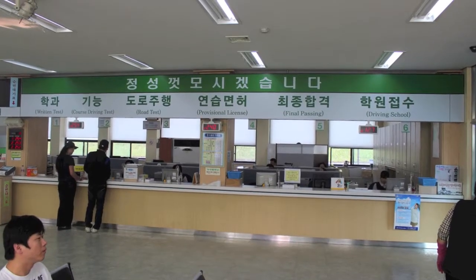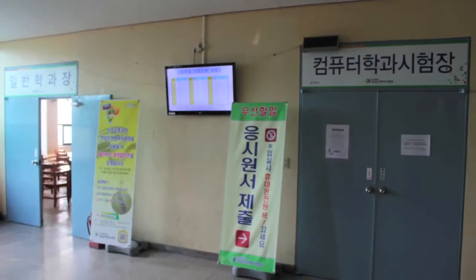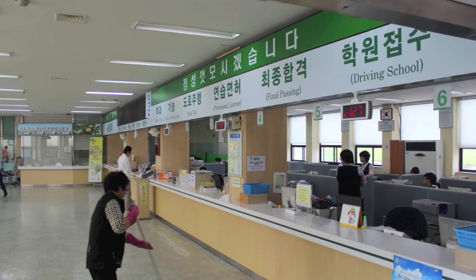Go back to the counter. Register for the written test — third floor, door on the right. Plug your head in and give them your application. Go back out and wait; they'll call you in. The test is available in English, but the translations suck, so good luck to you.